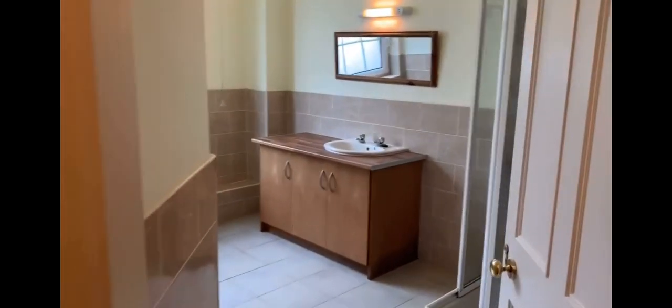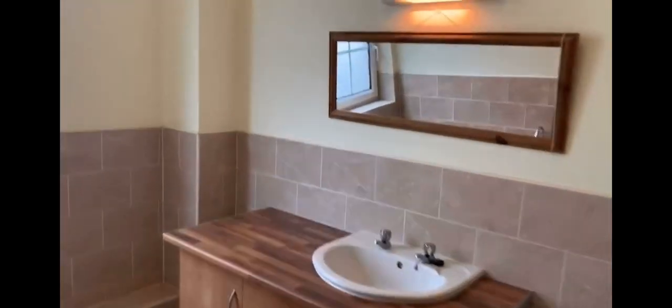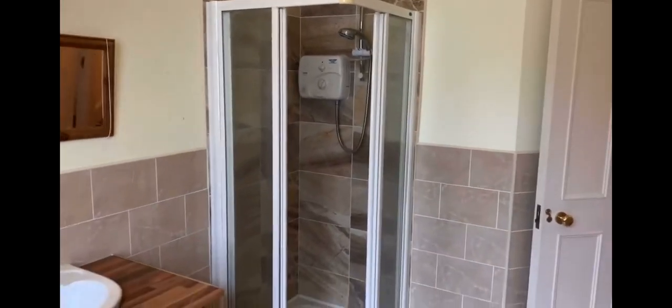And into the bathroom. The bathroom is fully tiled to all the wet areas — also very spacious and airy — with an electric shower cubicle.